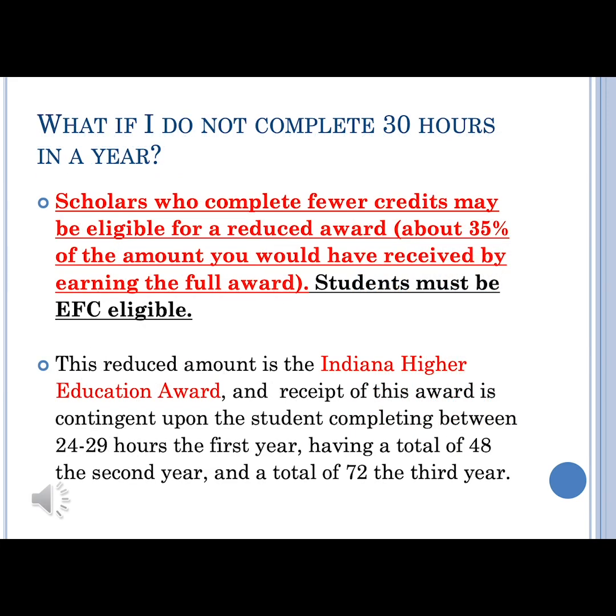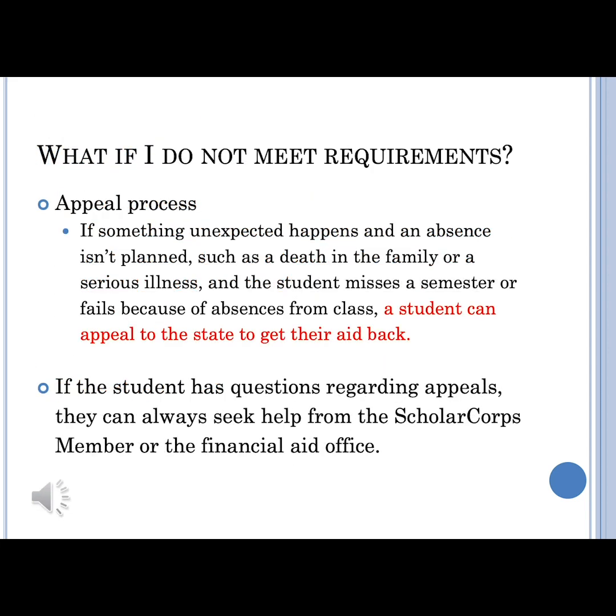If you do not complete the 30 credit hour requirement, you may be eligible for a reduced award based on family income, and the required credit hours are listed here. If something unexpected happens in your life that doesn't allow you to meet the requirements to maintain your scholarship, you can file an appeal to seek to get that aid back. If you have questions about that appeal process, it's best to reach out to the ScholarCorps member or the financial aid office.